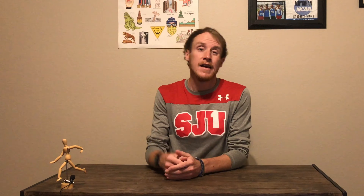Without further ado, here are three form cues to help you maintain better running form when you're slowing down. Simply speaking: take shorter steps.